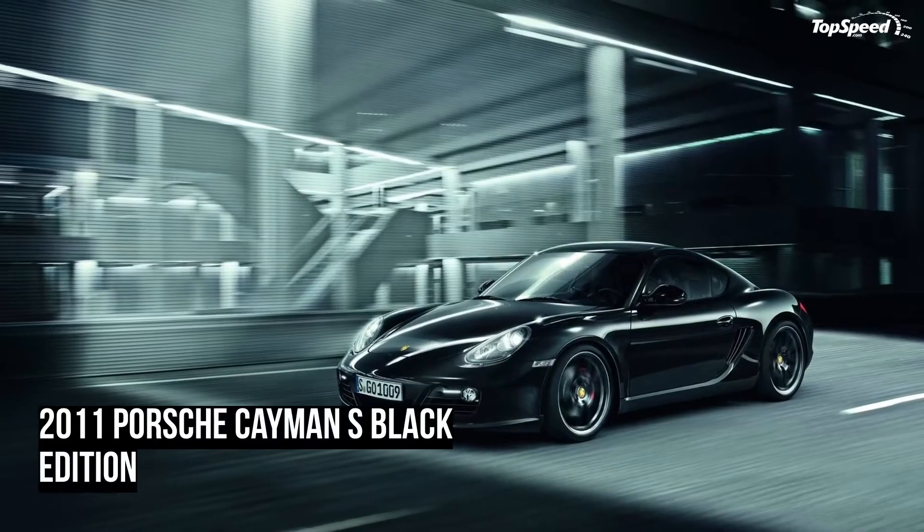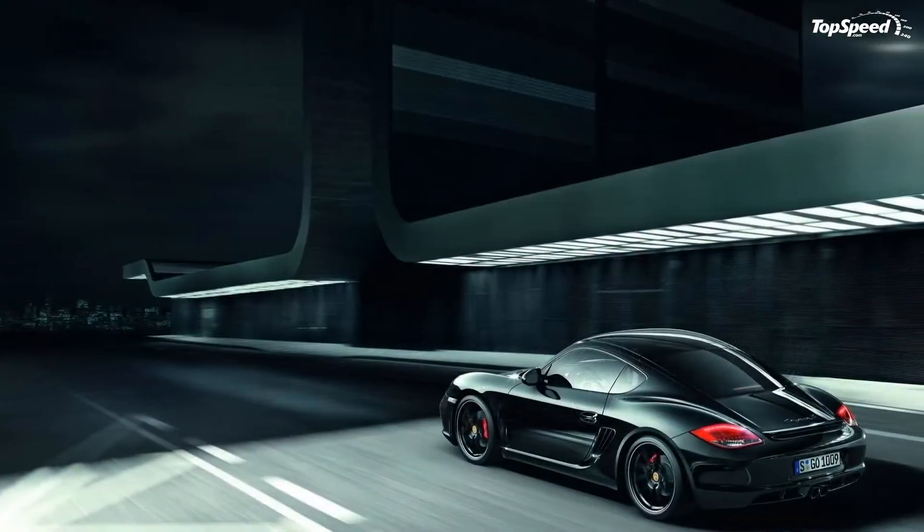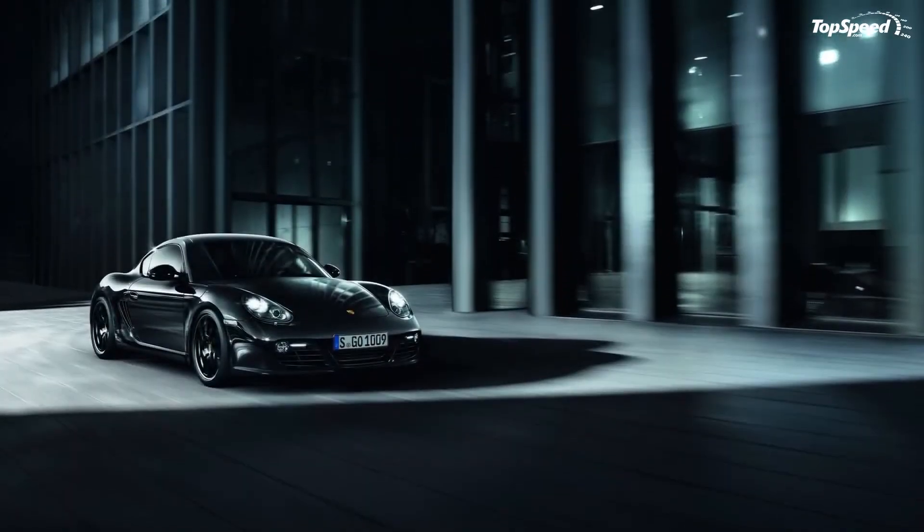The new Cayman S Black Edition will be distinguished by black exterior paint combined with black 19-inch wheels, and black partial leather and dashboard trim on the interior.